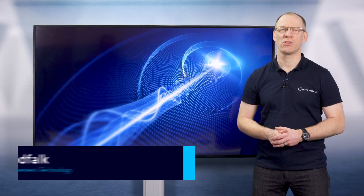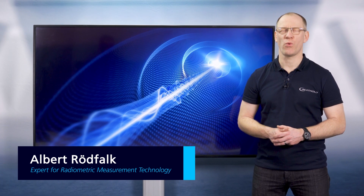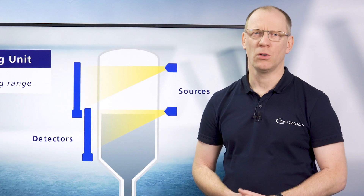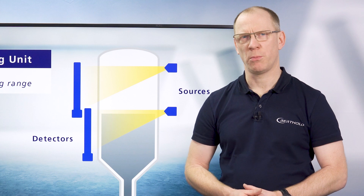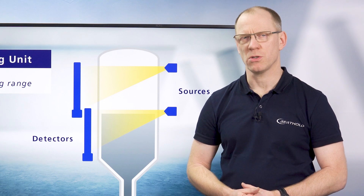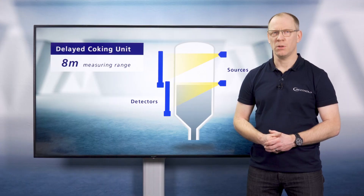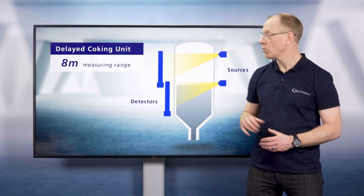Quite often, customers ask us about the measuring range for a radiometric level measurement system. In the oil and gas industry, we provide a lot of different level measurement systems, usually for big vessels. One example is level measurement on coke drums.